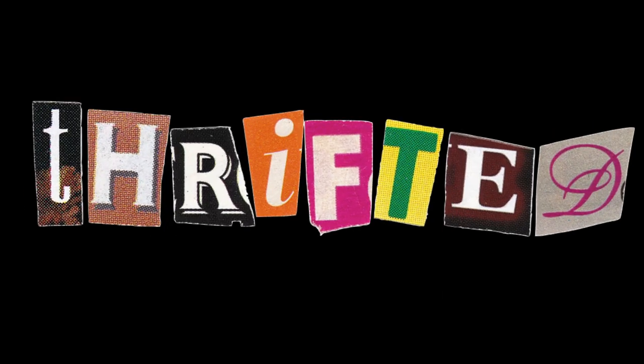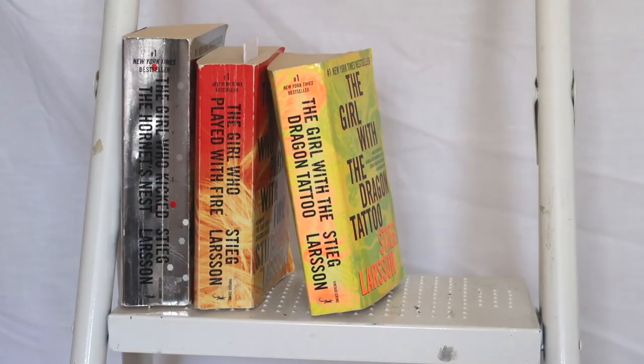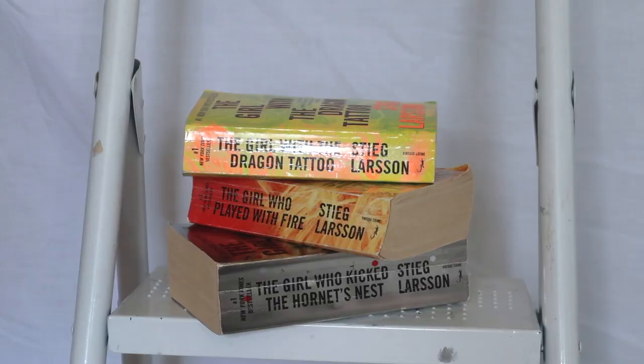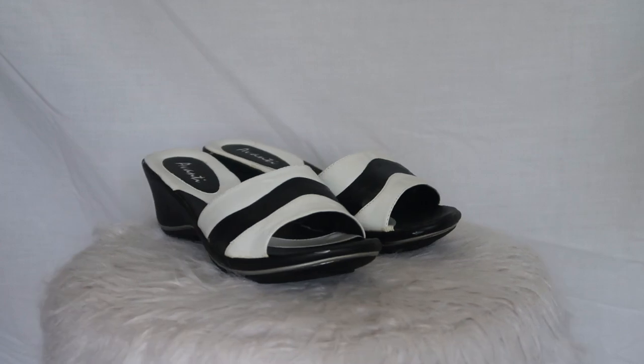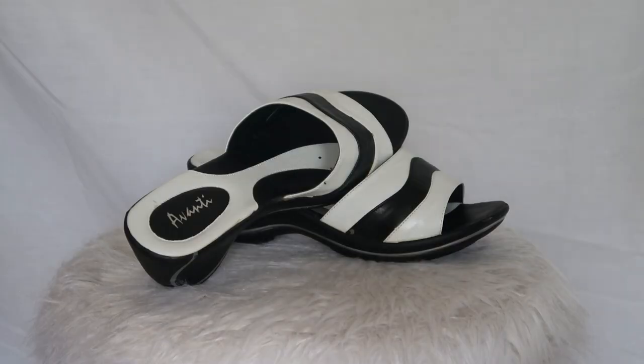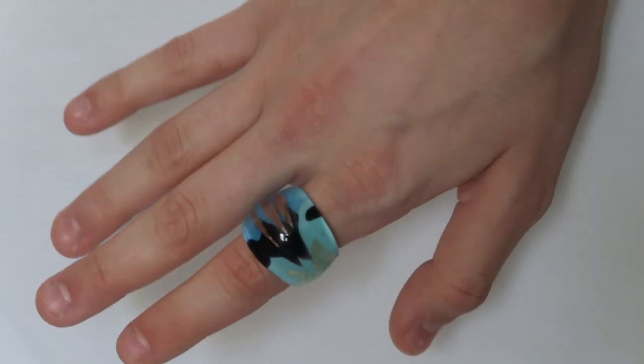Moving on to all my thrifted pieces — from a thrift store I'd actually never been to, I found the first three books of the Girl with the Dragon Tattoo series; they were a dollar a piece, which I was so excited about. From Goodwill, I found these cool black and white sandals — they weren't exactly what I was looking for, I was hoping to find some platforms, but I think they're really cute and they were like five dollars so I feel like it was worth it.